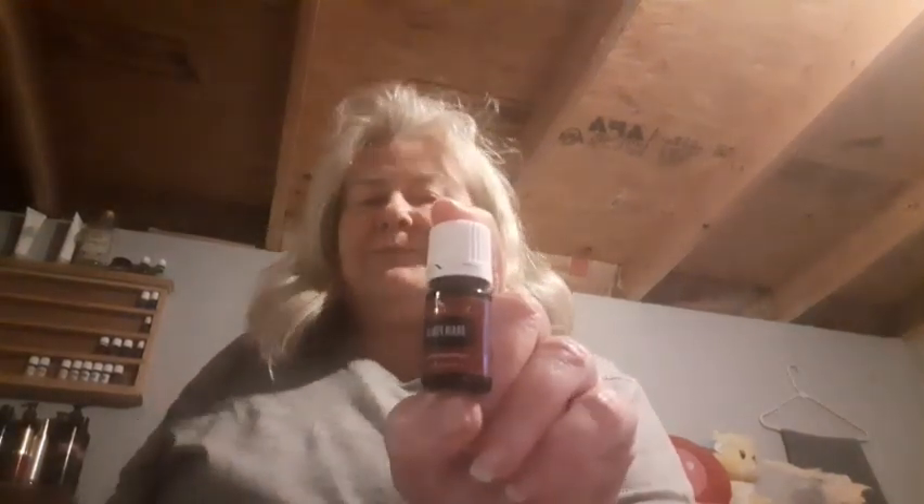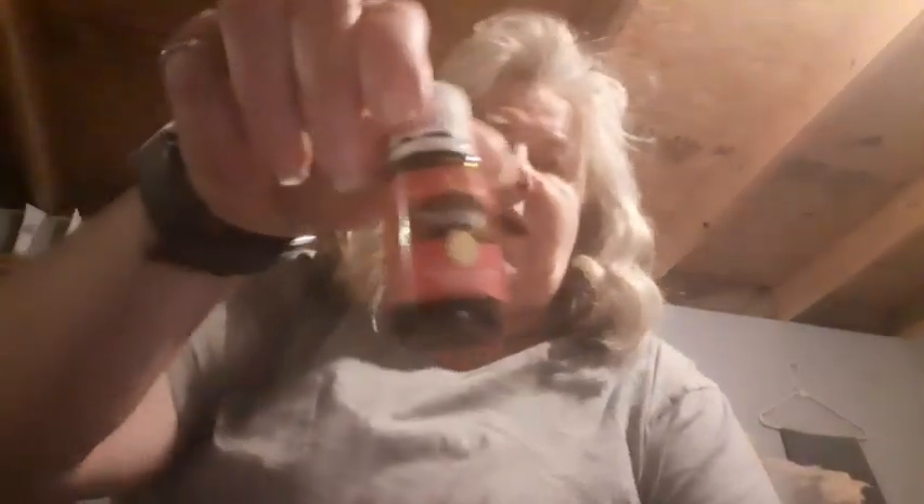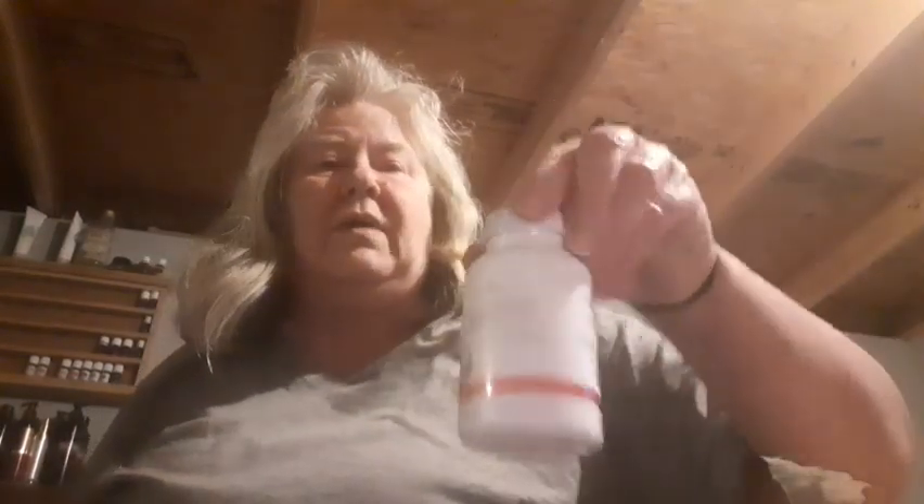Brain Power — I'm using Brain Power with Clarity and Endoflex. There's a recipe where I can mix these three oils together, put them in a roller, and roll it on my neck to help with my thyroid alongside my Thyromine. So it helps keep your thyroid normal, or close to normal. That's Brain Power.